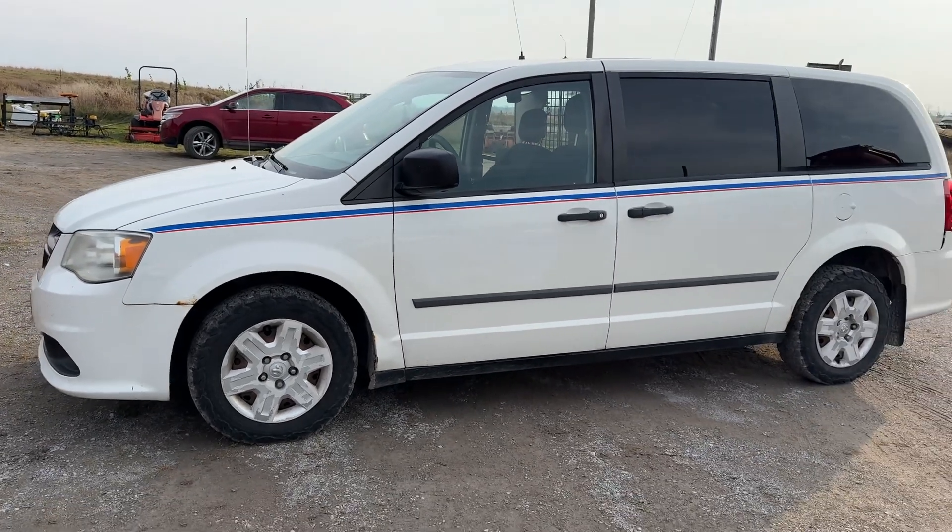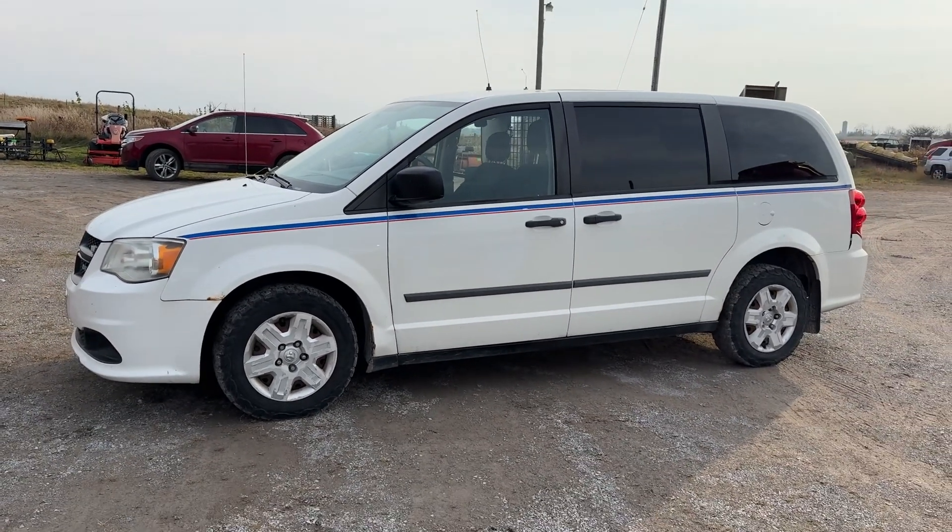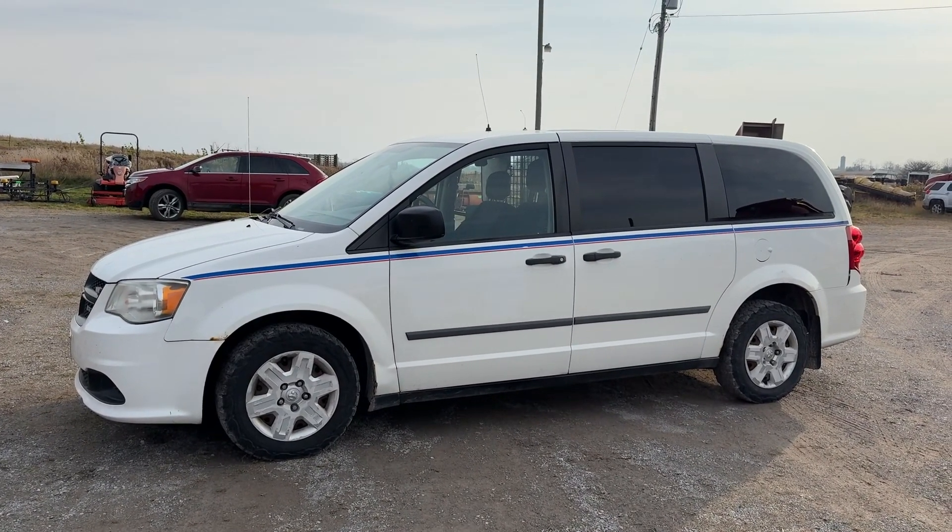There you have it — 2010 Dodge Caravan cargo van. Thanks for watching.